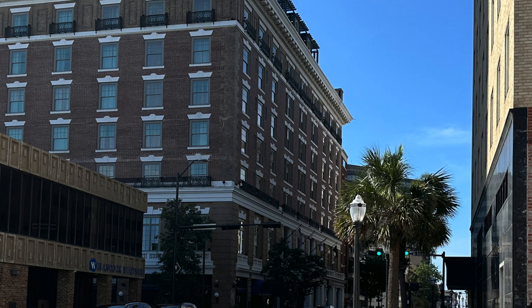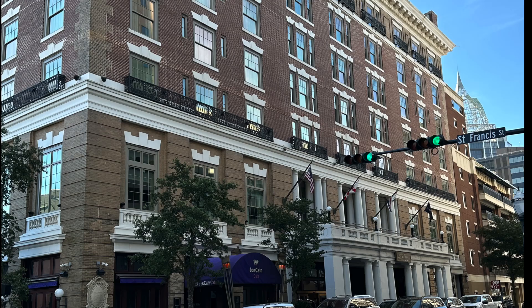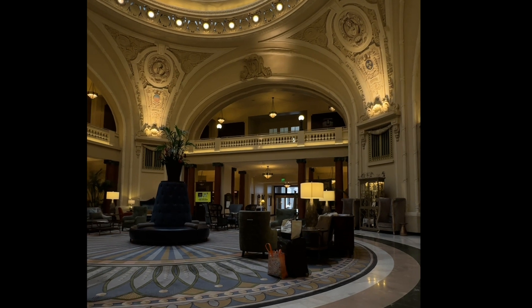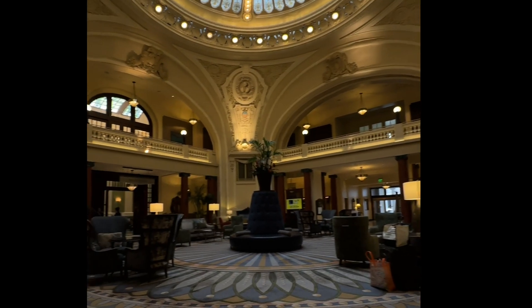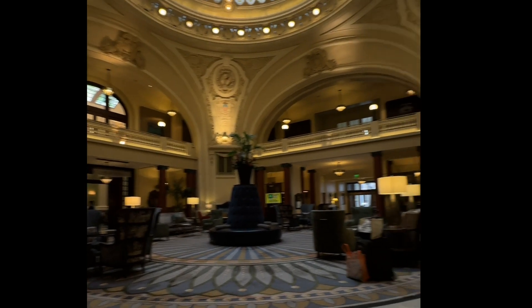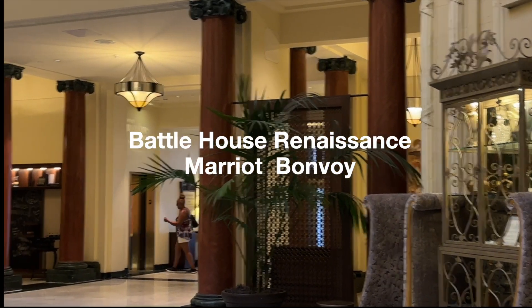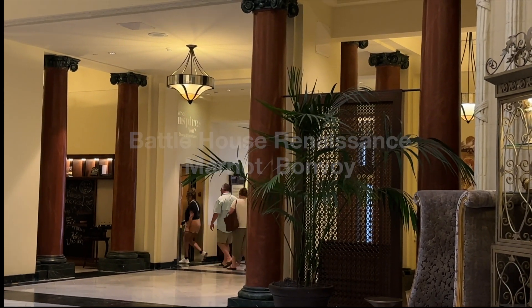The hotel completely burned down in 1905 and was rebuilt and opened again in 1908. Elvis Presley actually stayed here in 1952. In 1974, a very sad day happened because the hotel was closed and locked its doors. But in 2007, it was restored and opened to its former glory.